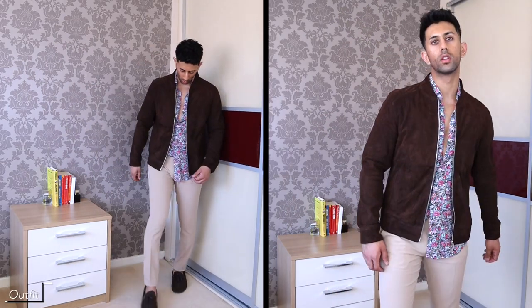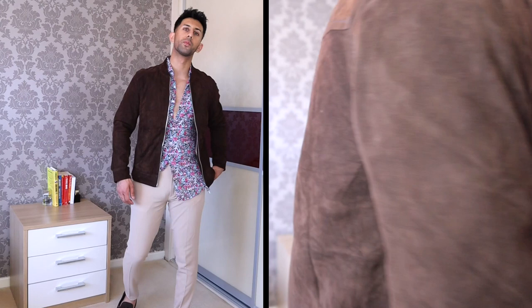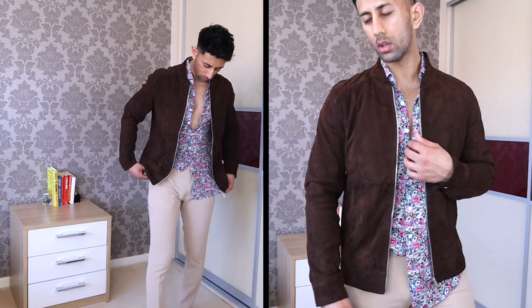Next up we have this chocolate bomber jacket in suede — it's a real suede chocolate-colored bomber jacket, it feels so nice and fits so well. Underneath I've got a pattern shirt and some cream chinos for that whole summery vibe. I've kept the shoes in that chocolate color as well so they match nicely with the jacket.